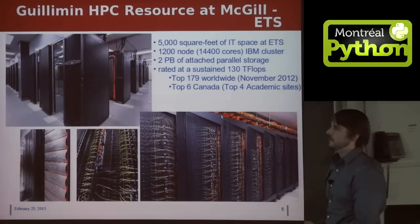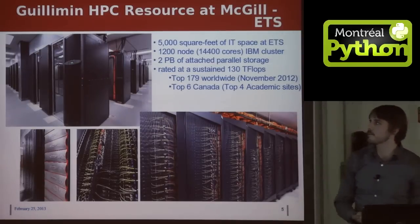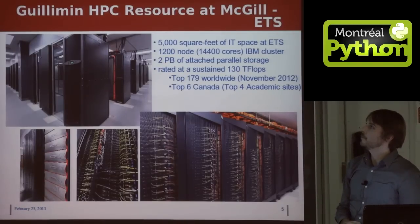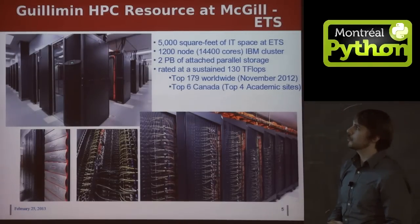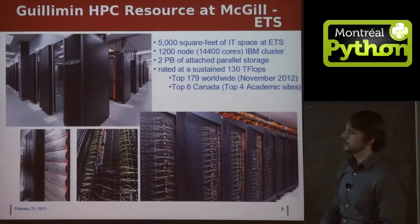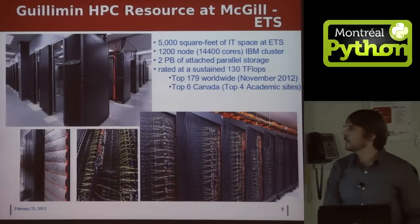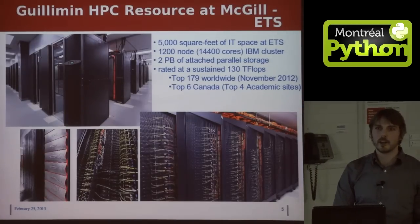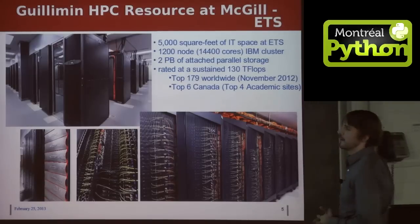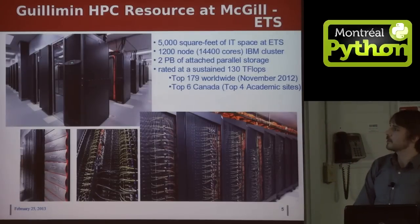These are pictures of the actual machines. On the left-hand side we have all of our computing nodes lined up in rows. We take up a total of 5,000 square feet of IT space at École de Technologie Supérieure. We have a total of 1,200 worker nodes with 12 cores per node, for a total of 14,400 cores. We have two petabytes of parallel storage, and the speed of our system is 130 teraflops. When we first launched this system a year and a half ago, that put us at the top 34 worldwide, but we've since dropped to 179 worldwide — which shows you how fast things scale up. We're in the top six in Canada, or the top four academic sites.